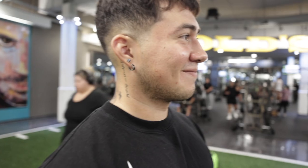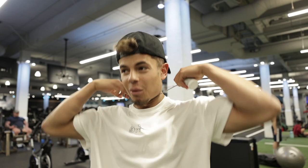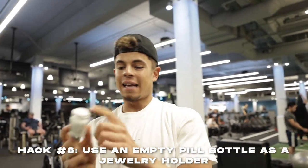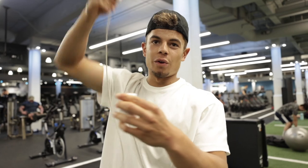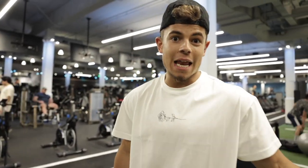If you're someone who wears earrings, chains, or other jewelry, I've personally lost chains by just throwing them in my gym bag or misplacing them. What you can do: take an empty little Tylenol-style container, put all your necklaces, jewelry, and earrings in there, toss it in your gym bag — and you won't lose anything. Unless you lose that, in which case you have bigger problems.